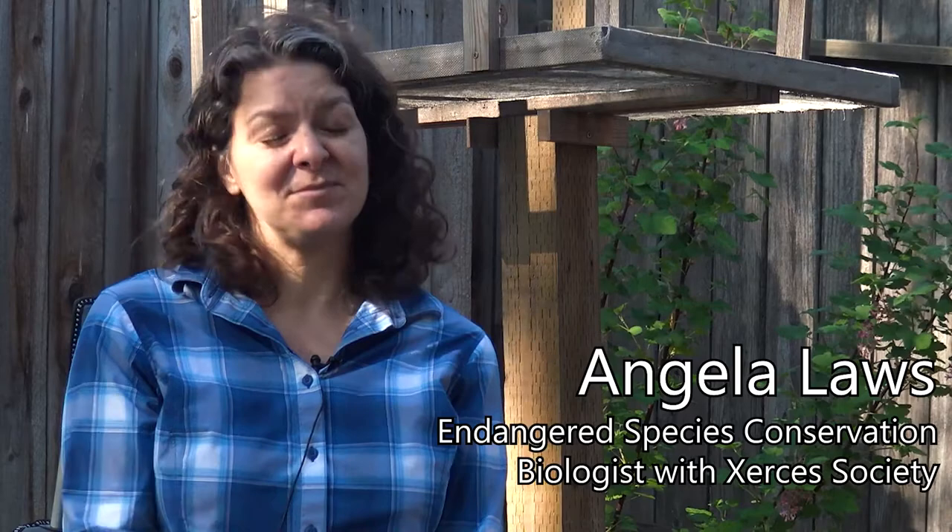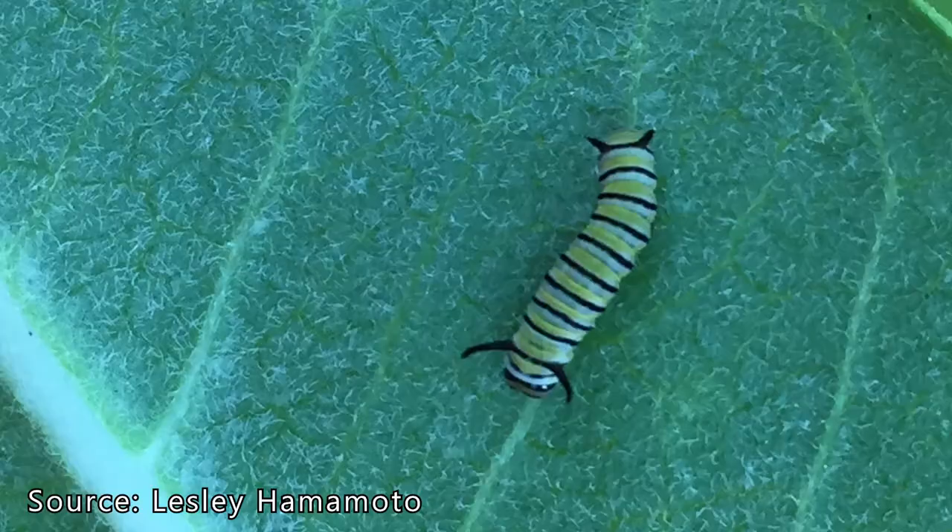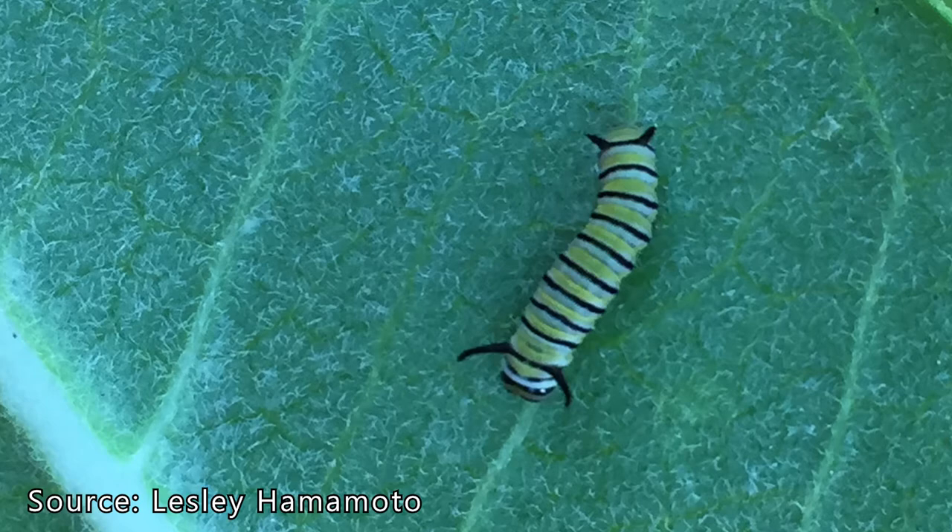Butterflies are important because they're pollinators, so they're important for that reason. They're also really important food, especially in the juvenile stage — the caterpillar stage. They're really important food for birds and other animals.